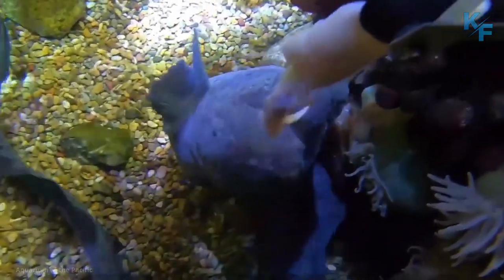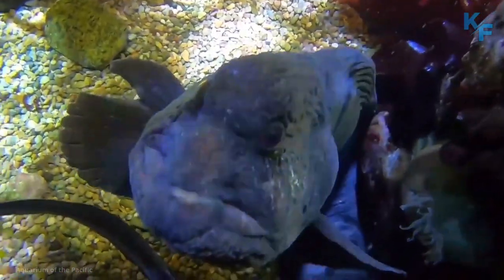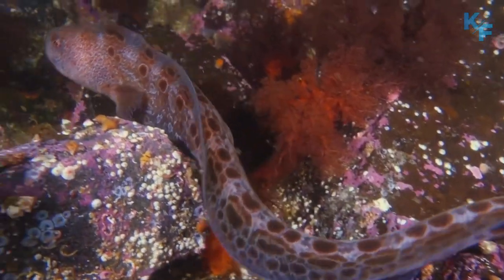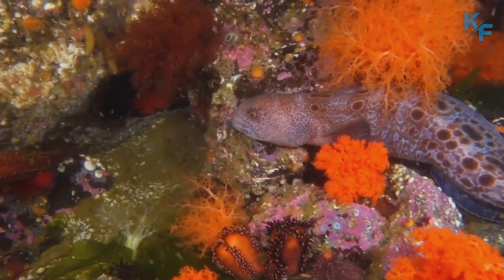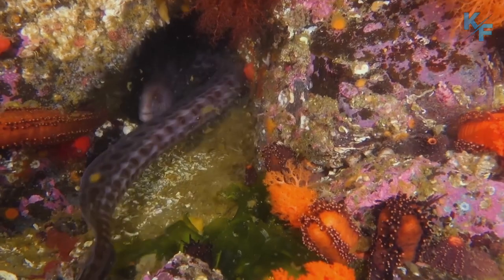Wolf eels have cartilaginous skeletons. Cartilage is sturdy but flexible — it's what allows the wolf eel to maneuver its long body so gracefully and squeeze into narrow cracks and crevices of its habitat. This also differentiates them from ancient bony fish, who had stiff skeletons made entirely of bone tissue.